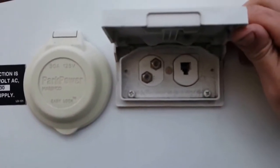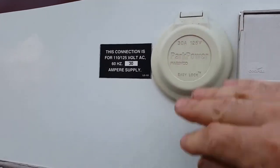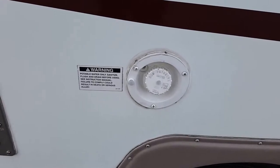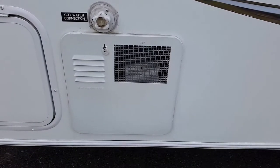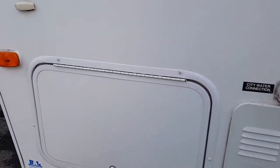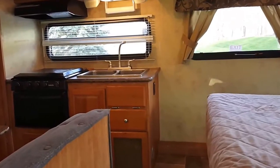Coming around here we've got hookups for satellite TV, cable, and telephone, plus your 30-amp shoreline connector with a fairly new cord and LED indicator. Here is the gravity water fill for the fresh water tank, the holding tank outlet, the furnace vent, a six-gallon DSI gas and electric propane water heater, and your city water connection with a bulkhead connector. Let's go ahead inside.